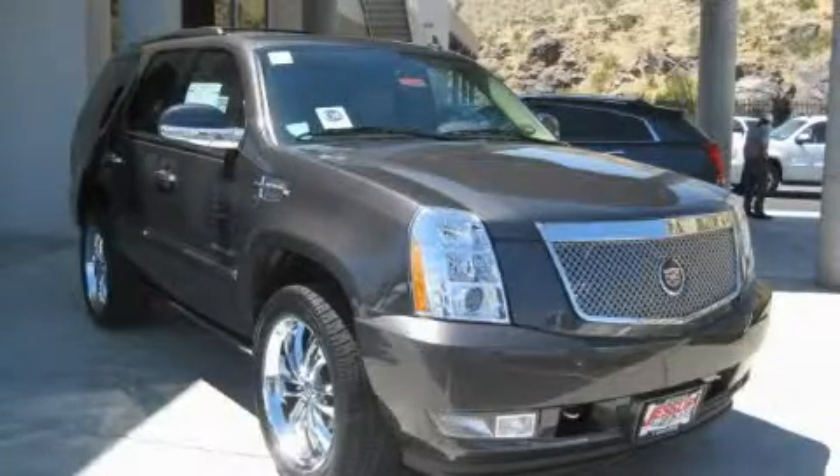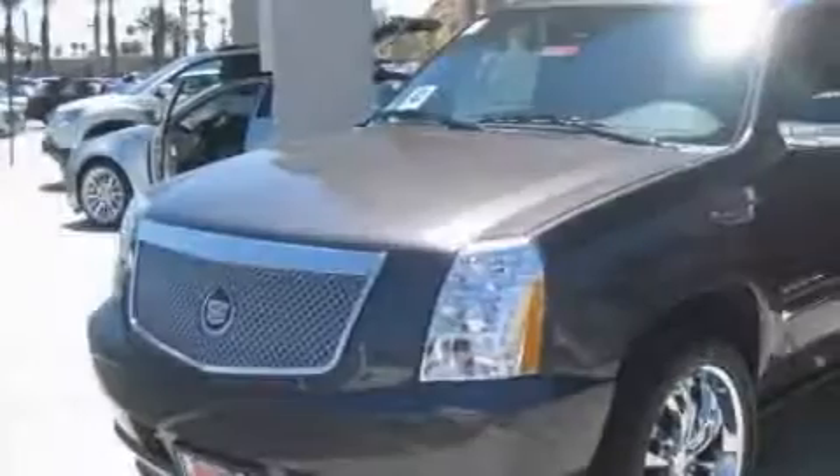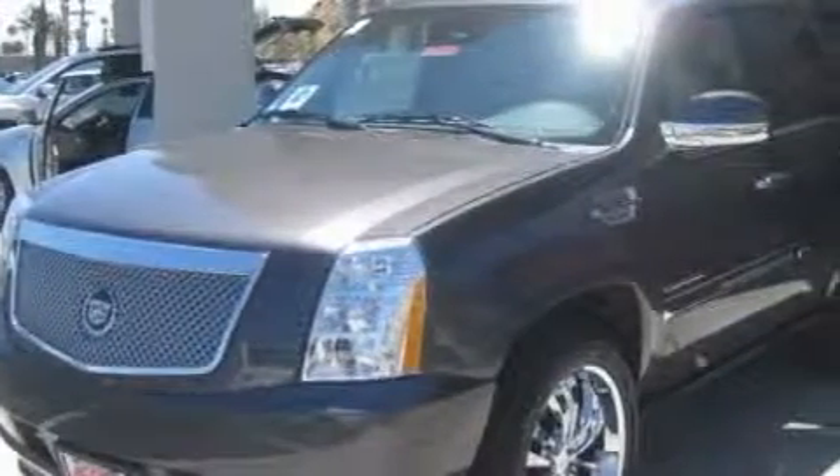This is a 2010 Cadillac Escalade, a luxurious package designed with the finest elements in mind. It has a 6.2 liter 8-cylinder engine and an automatic transmission.